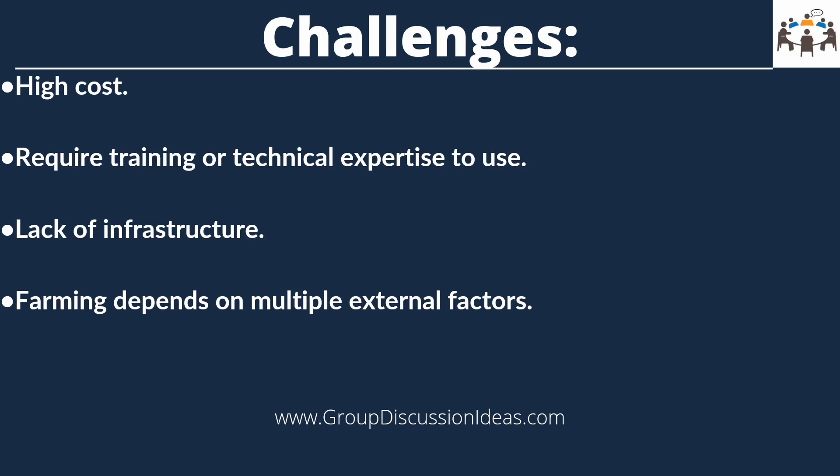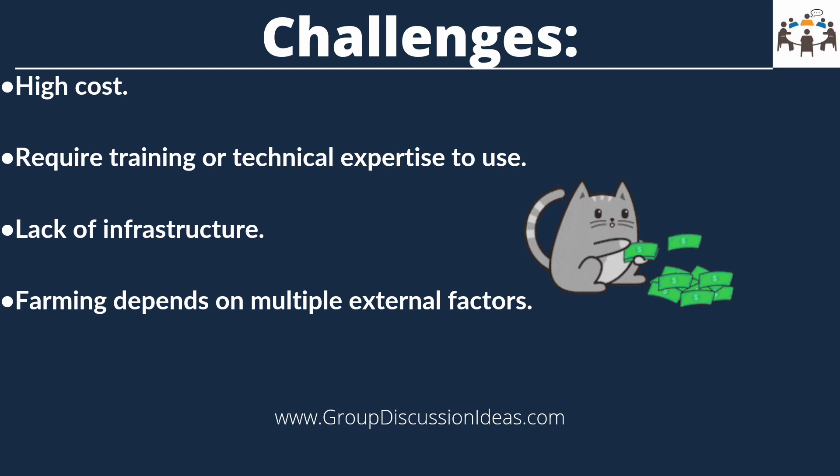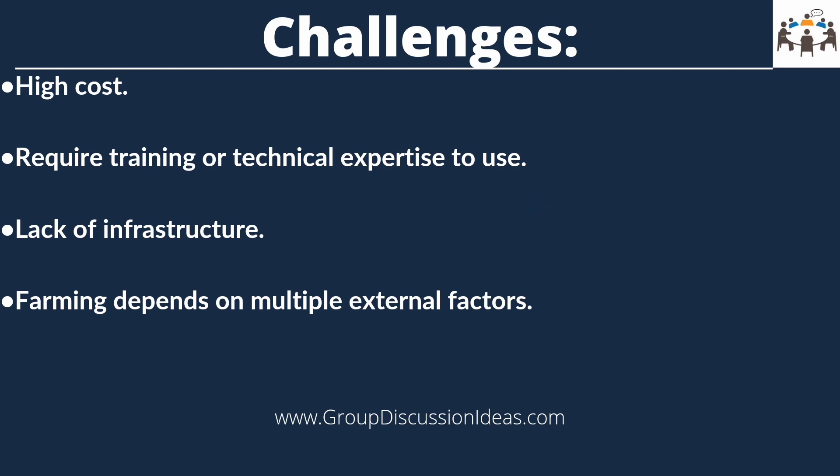Now let us look at what are the challenges. Using technology in agriculture demands a high cost. The high cost of adopting new technologies can be prohibitive for many small-scale farmers, especially those who have limited financial resources.